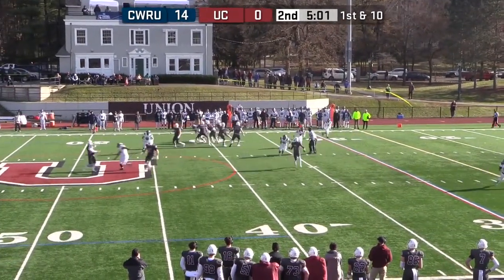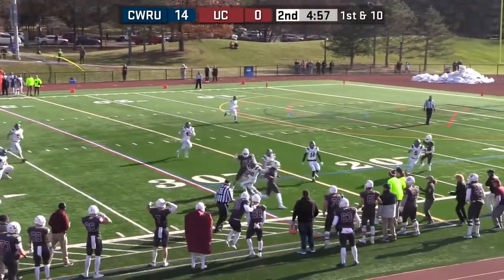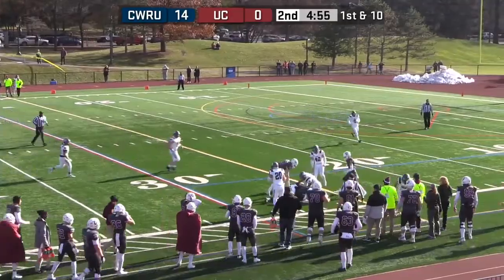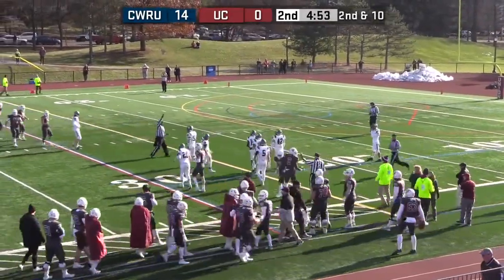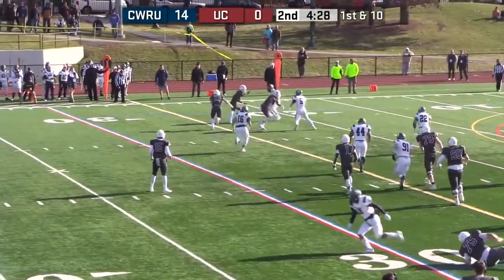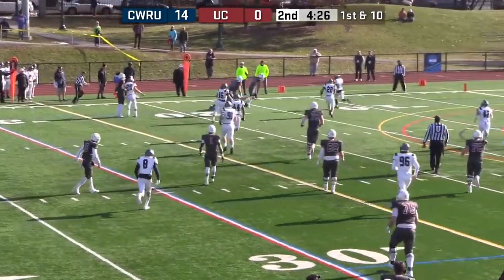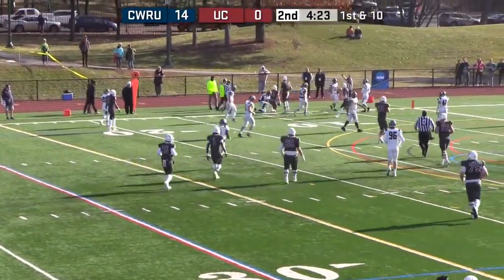First and ten — they fake the handoff to Iribor, get it to Ross Jr. He makes a man miss at the 30, steps back inside, and he's got a first down. Snap — they look out to that side, but this is Beal. Beal's got some blocks out there — he's got a first down and he's pushed out of bounds inside the 10.